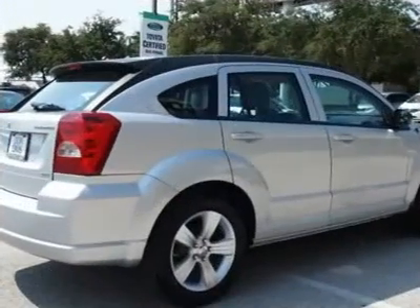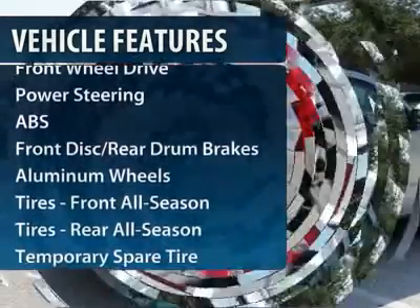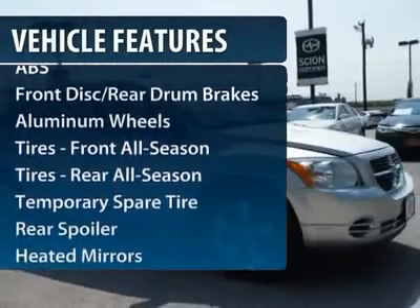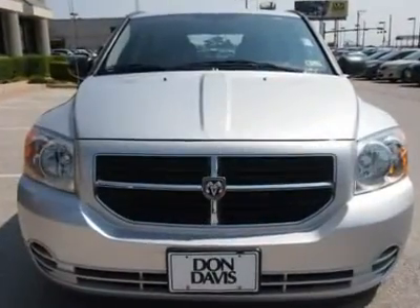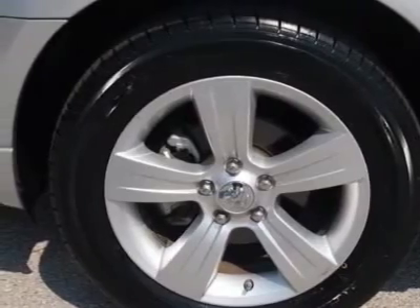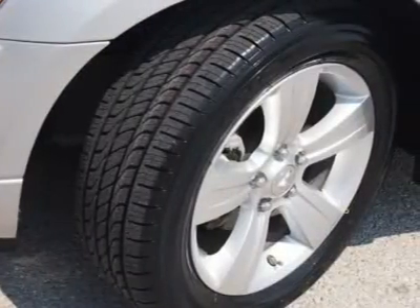Here are some of this vehicle's great options: anti-lock braking system, air conditioning, adjustable steering wheel, power steering, floor mats, keyless entry, cruise control, aluminum wheels, AM-FM stereo radio, rear defrost.